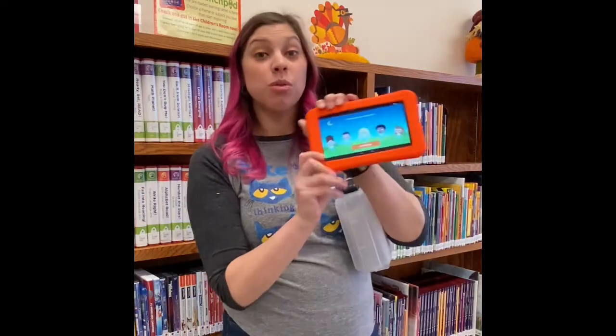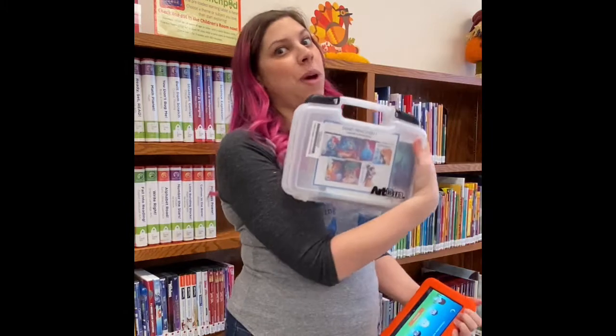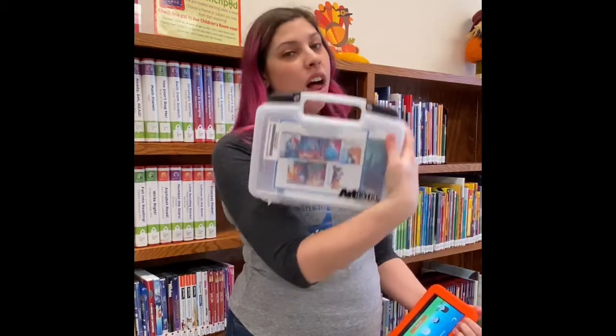Feel like a Spy Kids marathon? We have a ton of DVDs. We have launch pads, which are these pre-loaded tablets where you can play games and learn things. We also have binge boxes — tons of DVDs all in one case.